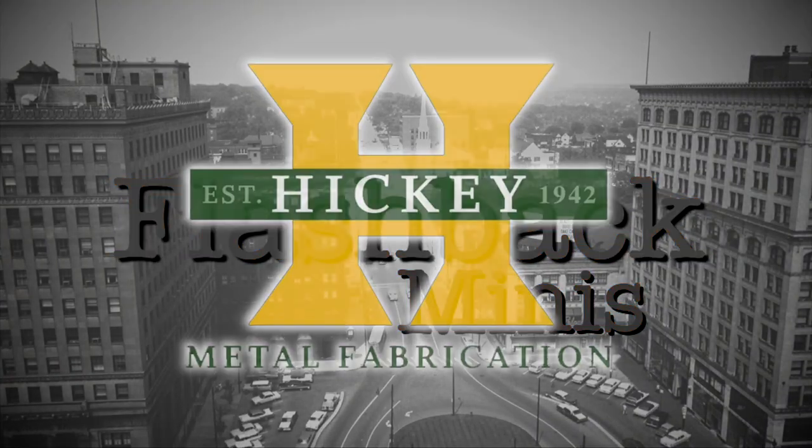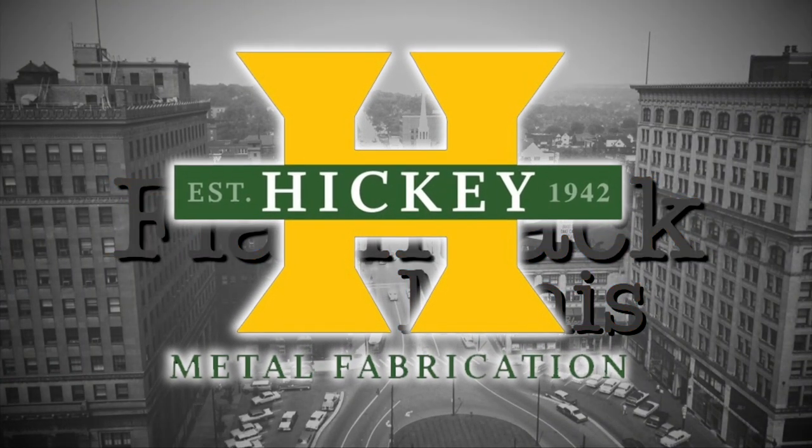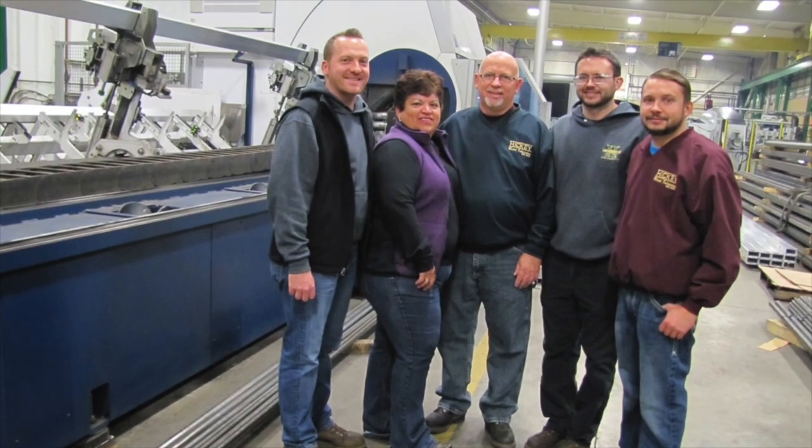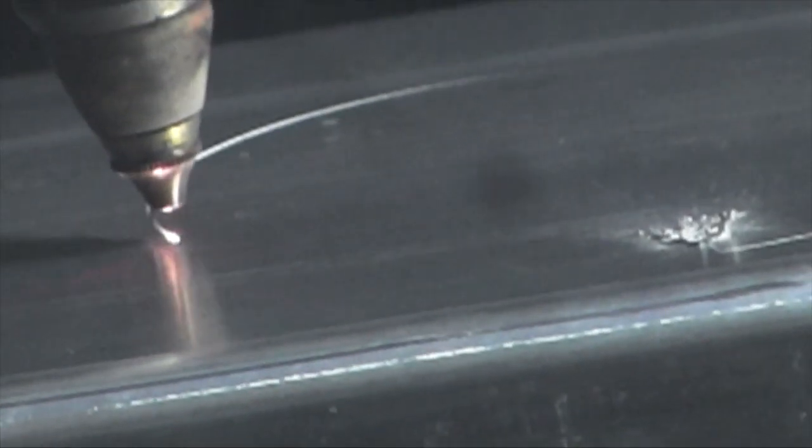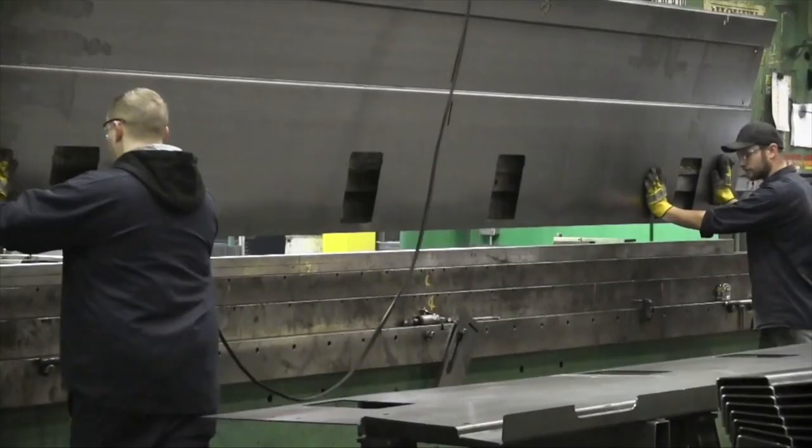Flashback is sponsored by Hickey Metal Fabrication. Family owned and proudly based in Salem for 75 years, we have state-of-the-art equipment and are ready to handle your start-to-finish fabrication needs.